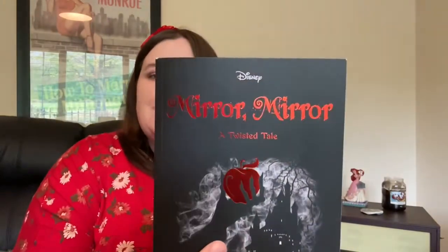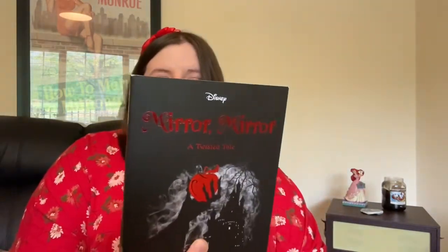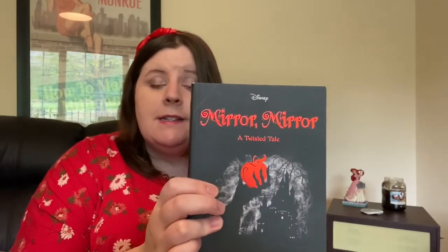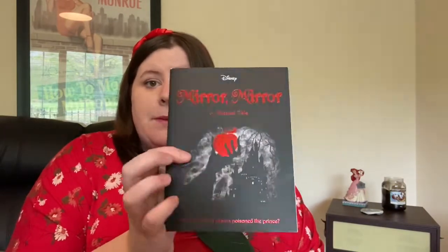The next thing is a book — 'Mirror Mirror: A Twisted Tale' by Jen Calanita. I just recently read it and I want to do a review because I really enjoyed it. It's part of a series of Twisted Tale books, and this one is probably one of my favorites. The concept is 'what if the Evil Queen poisoned the prince?' It's a really interesting take on the Disney tales, particularly for the villains. They're on Amazon and quite affordable — like 10 euro or under — and I got the paperback versions.